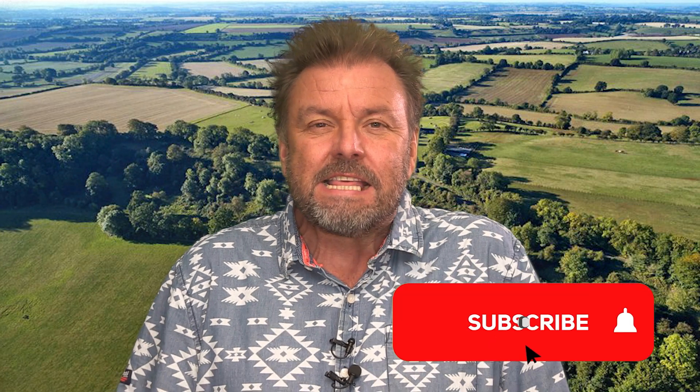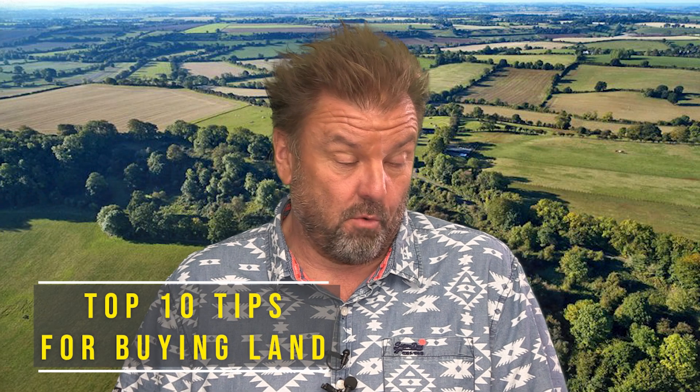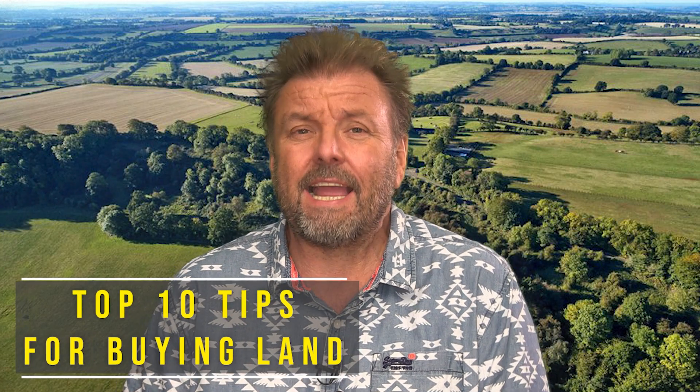Hello, Martin here with more property top tips. Make sure you like this video and subscribe to the channel. This particular top 10 tips is about buying land through auctions, through estate agents, through any other means. What are the things you need to look out for when you're buying land? It's a top 10 list.